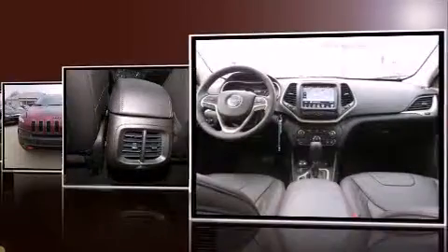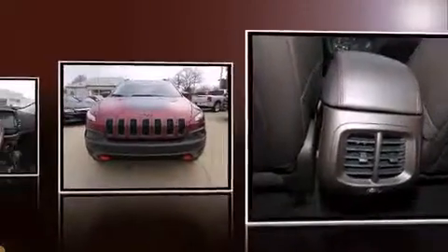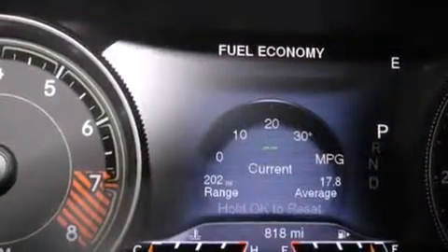Top features include cruise control, a rear window wiper, a tachometer, front fog lights, a roof rack, and one-touch window functionality.